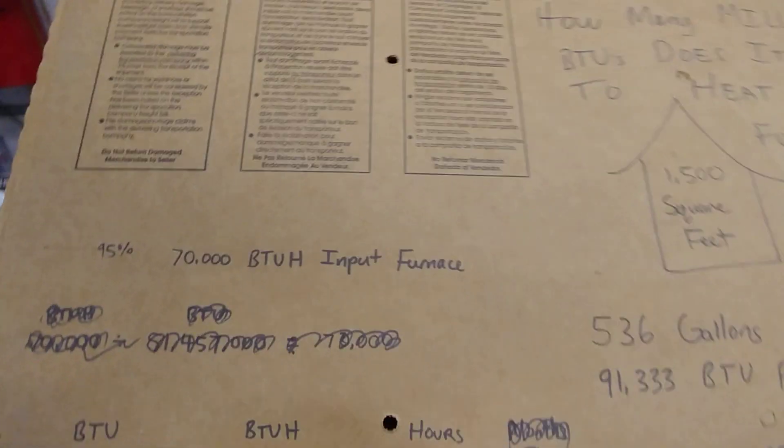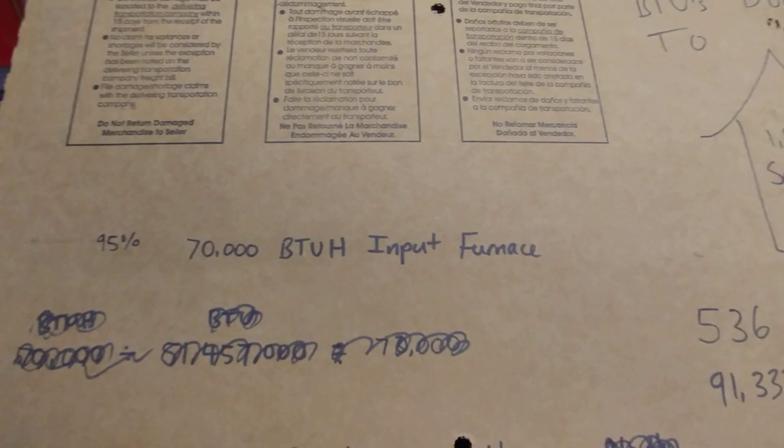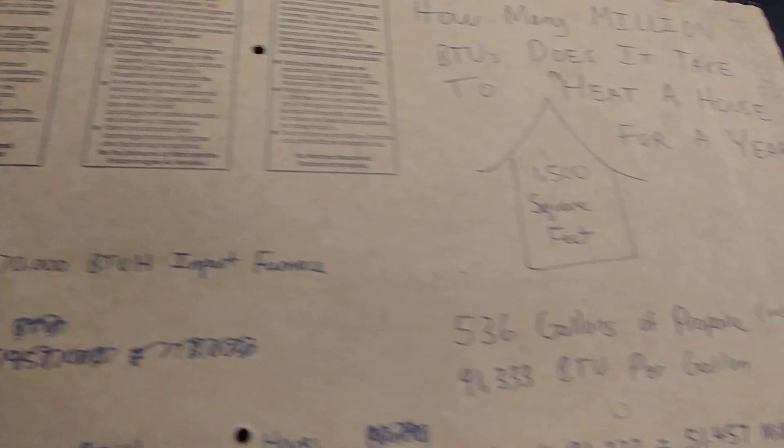It's 100,000 BTUs per hour. So let's break down one other thing for fun. In my house I have a 95%-efficient, 70,000 BTU furnace. We could theoretically take 5% off of the total BTUs used, and that would represent the actual heat delivered to the house.